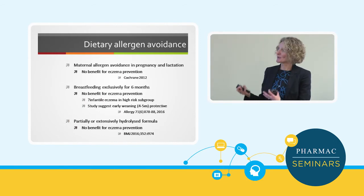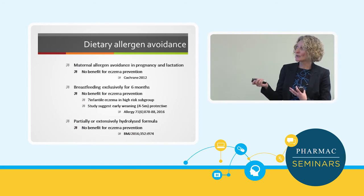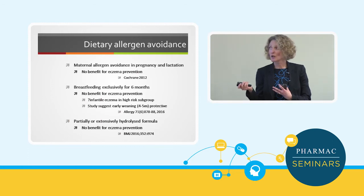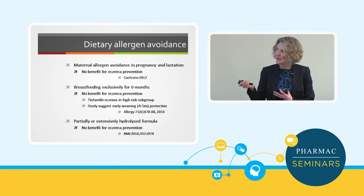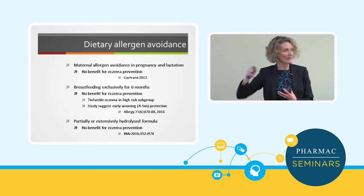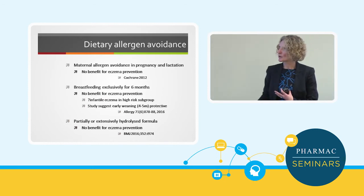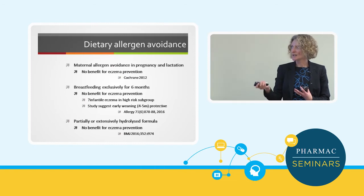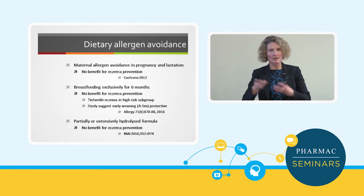There are lots of other good reasons to breastfeed, so I'm not saying don't breastfeed, but it's not going to prevent eczema. There is one study looking at early weaning at four to five months of age that showed it may be protective — similar to findings from the Christchurch Child Development Study from the 70s and 80s. Hydrolyzed formula — partially or extensively — doesn't seem helpful for eczema prevention. If you can't breastfeed, a normal infant formula is fine.